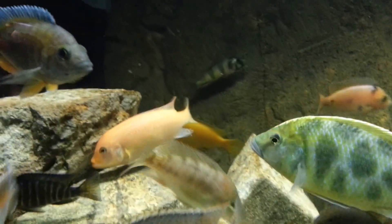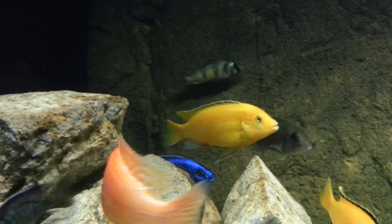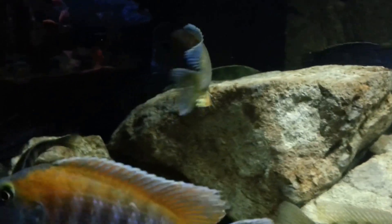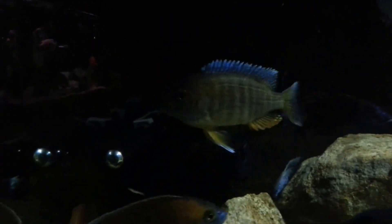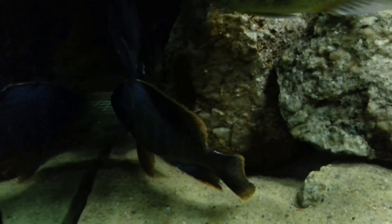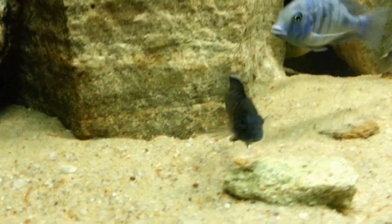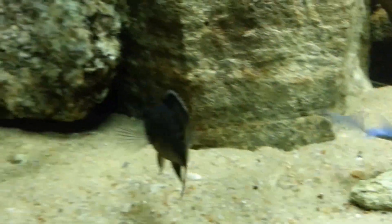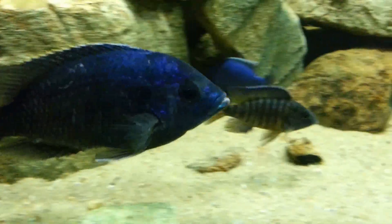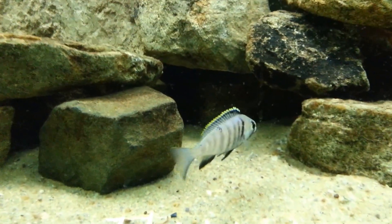Venustus. Victorian back there — he's just not doing so great, one of his eyes is messed up, hopefully he'll snap out of it. The lowest member of the totem pole — he's actually starting to show a little color, which is nice. Maybe he'll snap out of it and be good. Blue dolphin. There's the Ngara flametail juvenile coming out to look and see what's going on. Hopefully they'll make it. There's my deep water hap — he's a neat little fish.